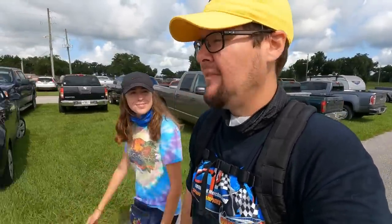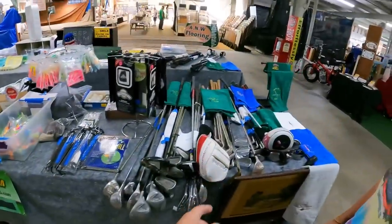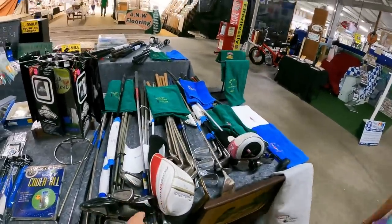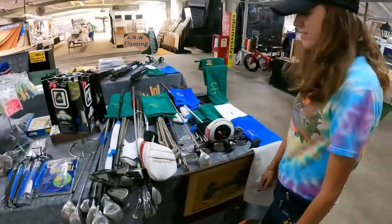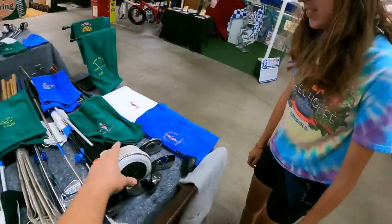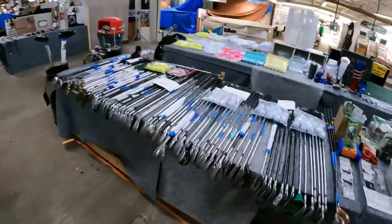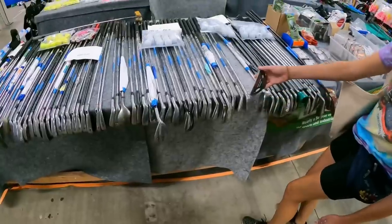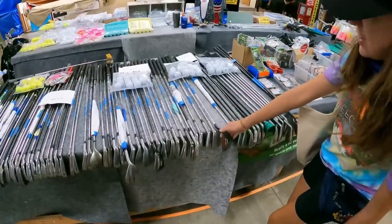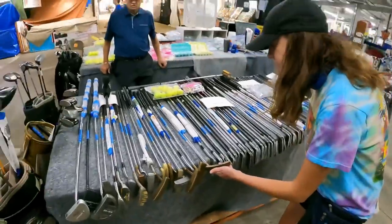Welcome back, today we are at yet another brand new flea market to us, always looking for golf clubs — never know what you're gonna find. There's a golf-only booth here with tons of stuff. This is all ladies stuff right here — got a Callaway X Hot 2, got an Aero Burner, one of the first ladies clubs I bought Ashley. Ashley's ever-growing collection of chippers.